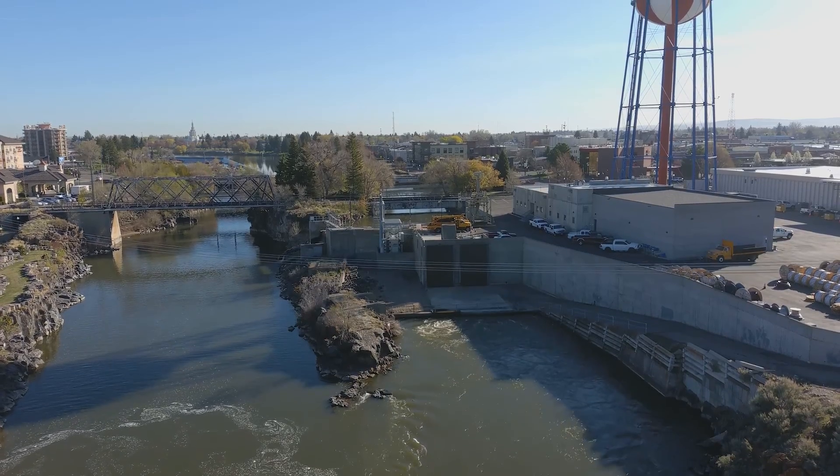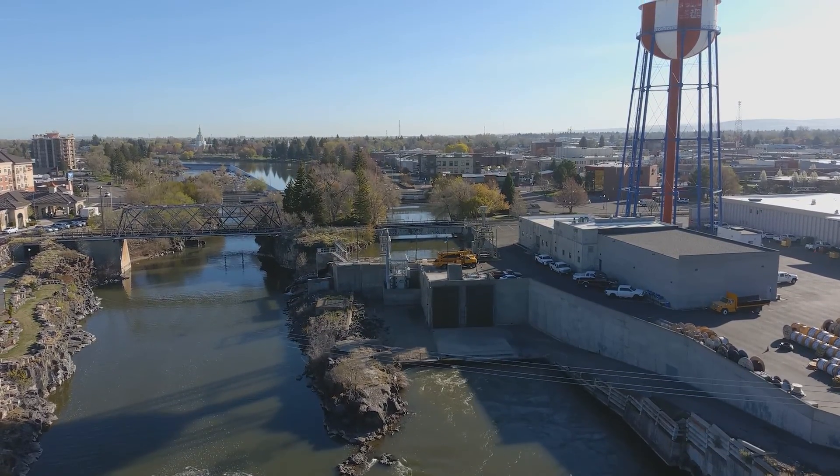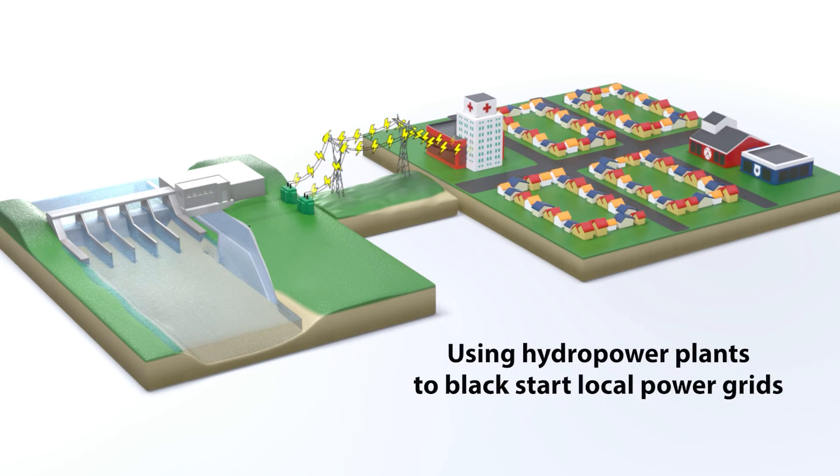What we're showing here is that small hydropower, more integrated with local communities, can also provide Black Start services to those communities in the event of an emergency situation where the regional grid isn't available. A Black Start is a process that restores power to an electric power substation or part of an electric grid without relying on an external transmission network to recover from a total or partial shutdown.